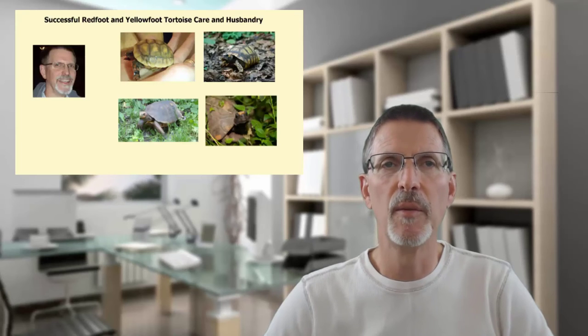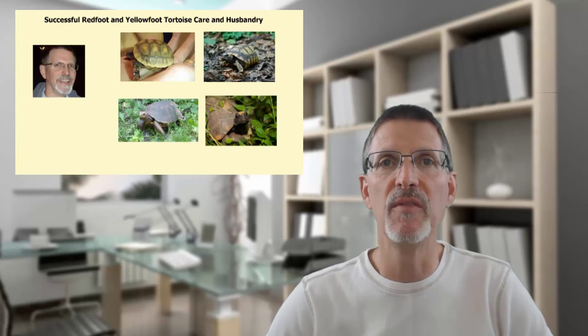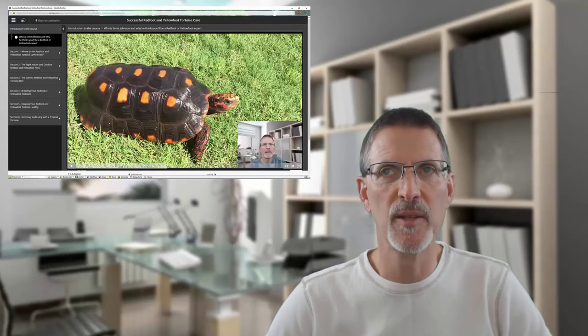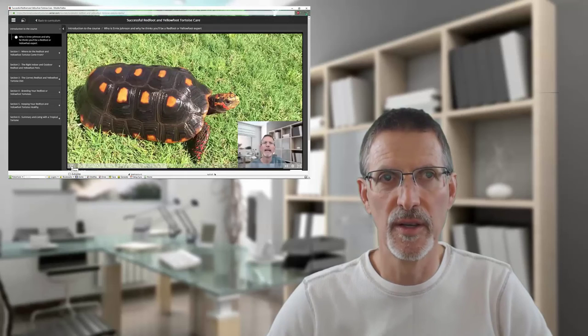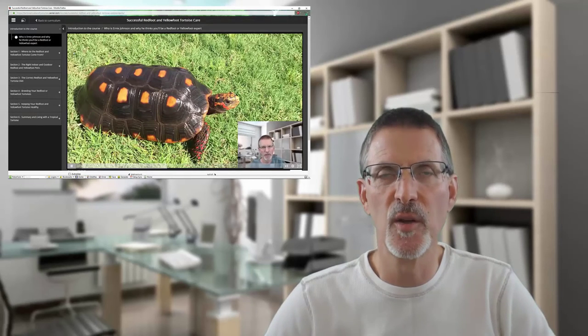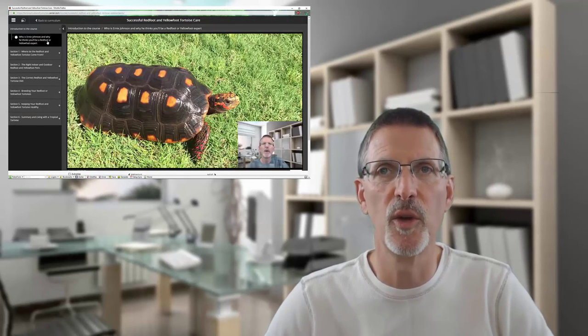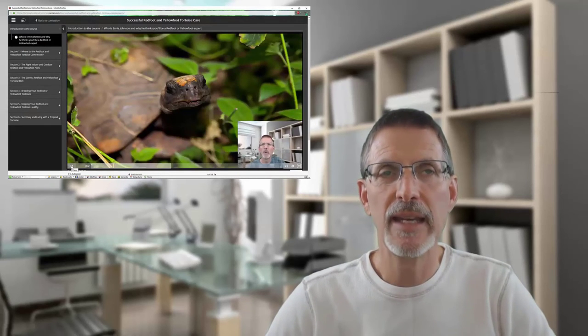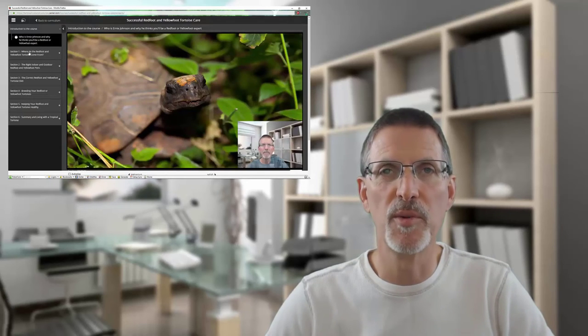Thanks for watching this video on these truly unique tortoises. If you're interested in learning more about these wonderful animals, or want to become an expert on Redfoot or Yellowfoot tortoises, you can — because I've created a complete care and husbandry video course that covers all aspects of their diet, indoor and outdoor pens, breeding, and their health. It's over an hour's worth of information distilled from my 16-plus years of working with Redfoots, and I think you'll enjoy it and find the information valuable. Check out the link at the top right or below in the description. Thanks again for your interest in these unique tortoises.